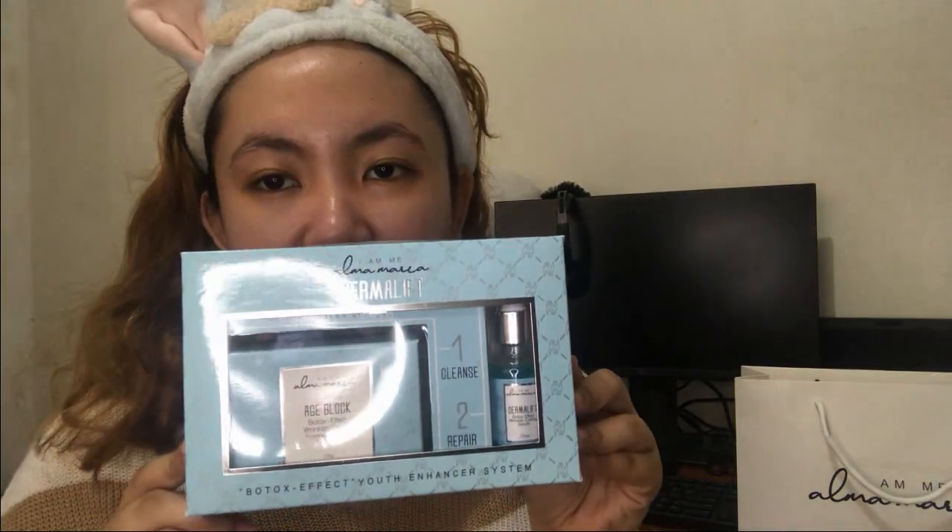Okay, the first thing I want to show you is this. As you can see, it's the Dermalift Botox Effect Youth Enhancer System. Sorry guys, my ring light is reflecting. As you can see, it comes with a soap and a serum. I've already opened it and I've been using the serum.